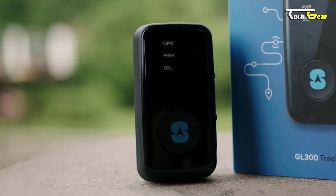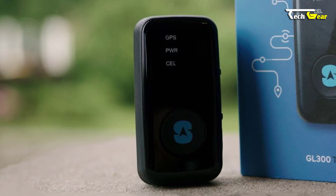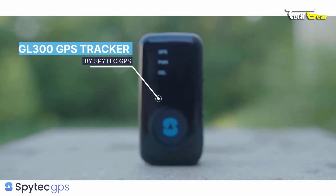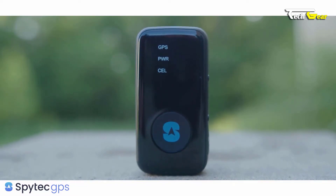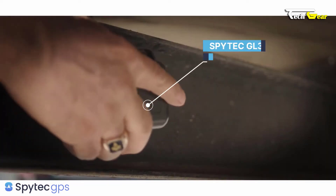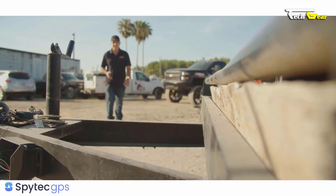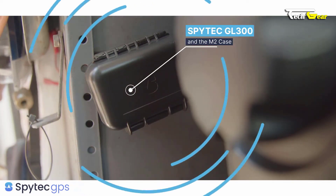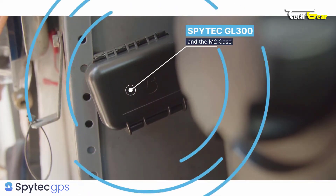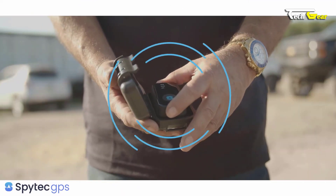The Spytech GPS GL300 is a top-notch GPS tracking device offering the easiest and fastest tracking solution for your vehicles, valuables, and equipment. With advanced 4G satellite technology, you can receive real-time location alerts through the app on iOS or Android. One standout feature is its reporting modes, which let you customize the update frequency — whether you need fast updates in emergencies or want to maximize battery life. The Time Machine feature enables you to go back and visualize the history of any tracked asset.